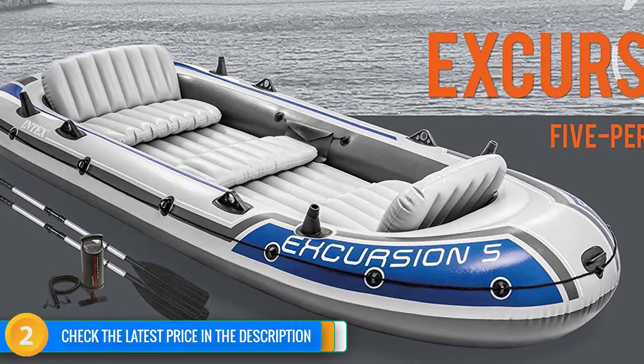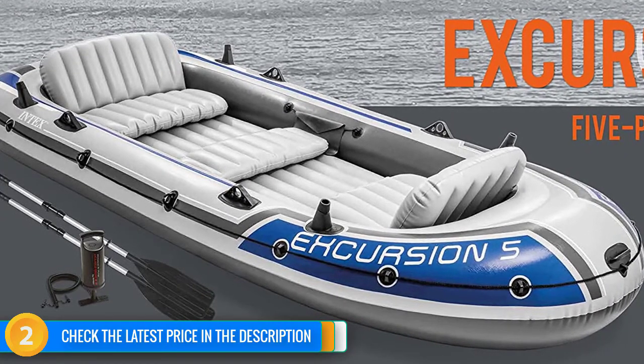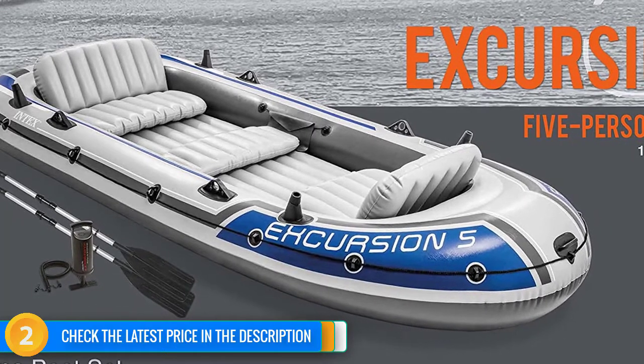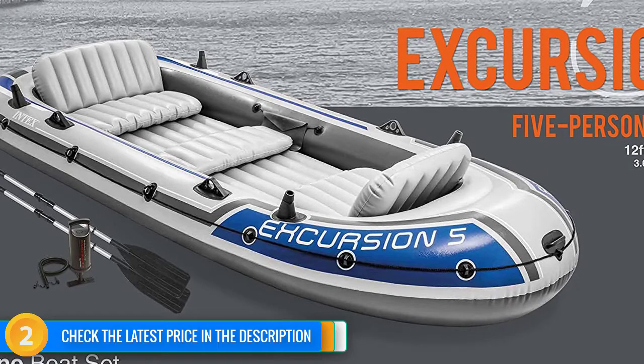It's made for relaxation and fun. If you want, you can do what some dedicated anglers have done and install a wooden floor to really ramp up the stability, although most will find that unnecessary because the Excursion 5 is plenty stable out of the box. All in all, an excellent five-person inflatable for good times on the lake.